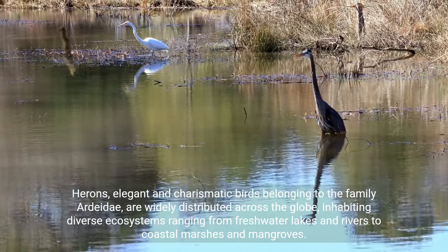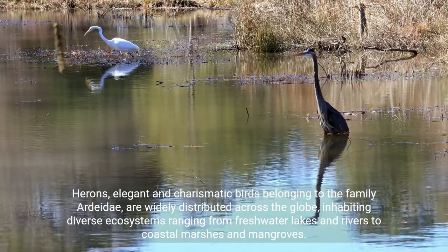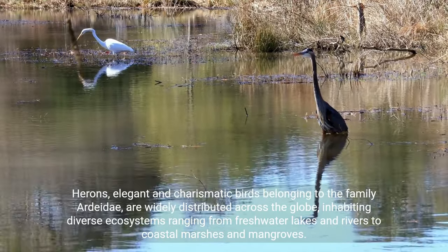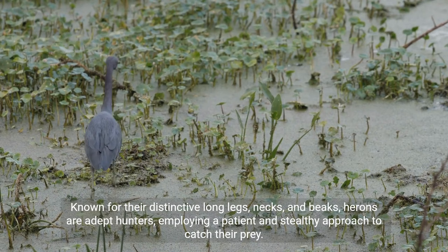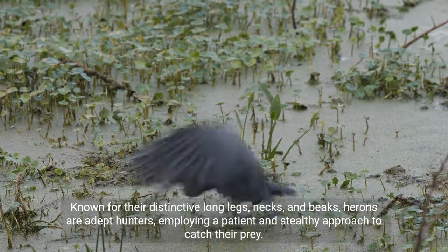Herons, elegant and charismatic birds belonging to the family Ardeidae, are widely distributed across the globe, inhabiting diverse ecosystems ranging from freshwater lakes and rivers to coastal marshes and mangroves. Known for their distinctive long legs, necks, and beaks, herons are adept hunters, employing a patient and stealthy approach to catch their prey.